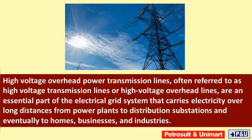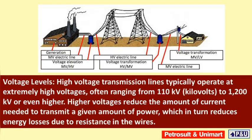High voltage overhead power transmission lines are an essential part of the electrical grid system that carries electricity over long distances from power plants to distribution substations and eventually to homes, businesses, and industries.